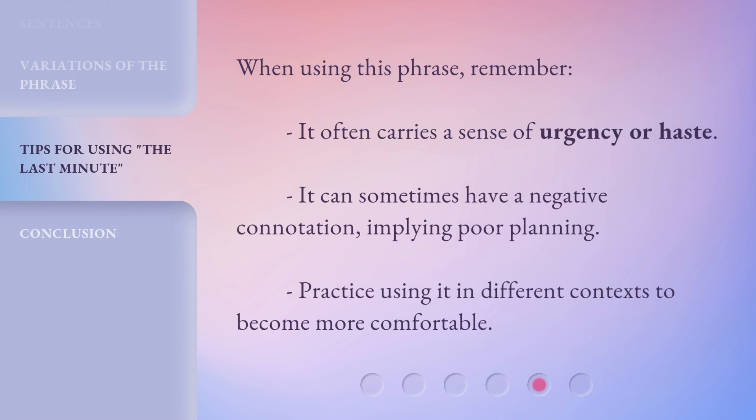When using this phrase, remember it often carries a sense of urgency or haste. It can sometimes have a negative connotation, implying poor planning. Practice using it in different contexts to become more comfortable.